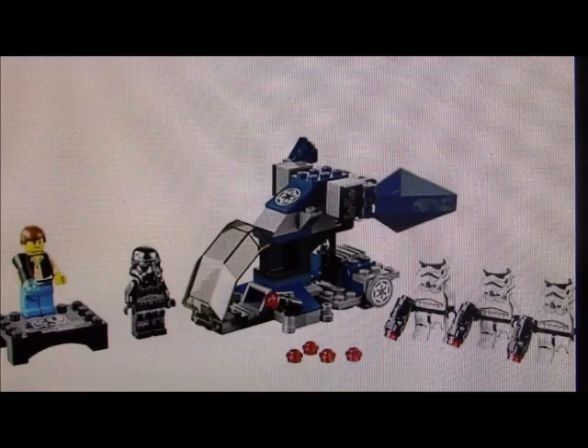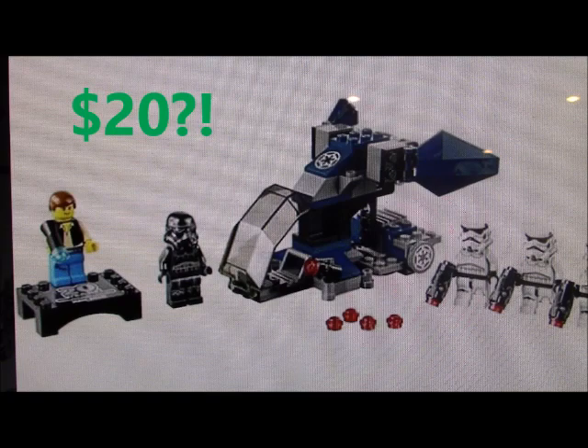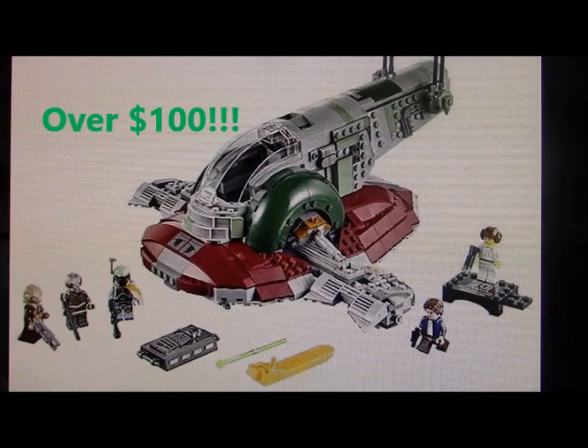The biggest problems I have with these sets are the prices. $20 for a battle pack? It could be because it's the exclusive Han, but are you really telling me the Han Solo minifigures are worth $5? Or for Slave I, over $100? These are definitely good sets, but the prices are...